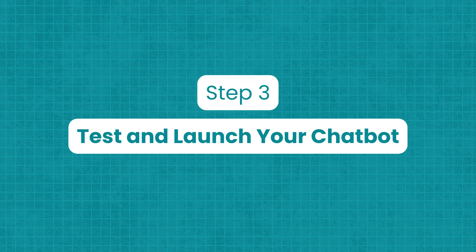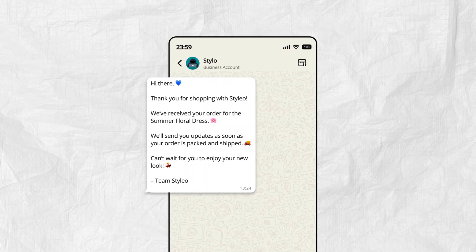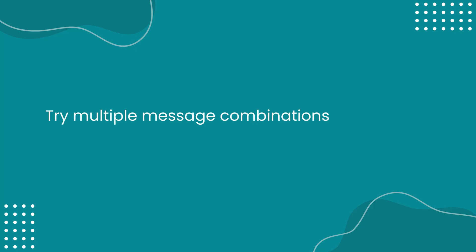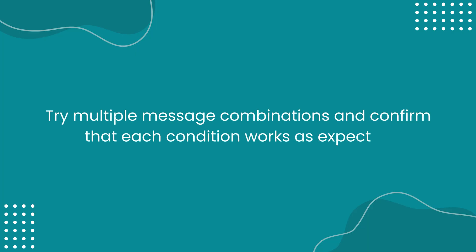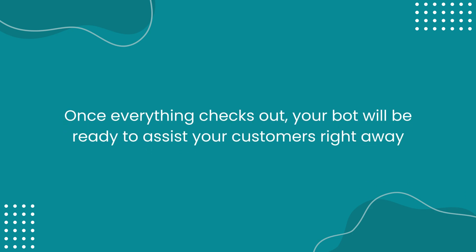Step 3: Test and launch your chatbot. Before going live, test your chatbot to ensure it works exactly as intended. Enable and save the bot and run it through different scenarios. Try multiple message combinations and confirm that each condition works as expected. Once everything checks out, your bot will be ready to assist your customers right away.